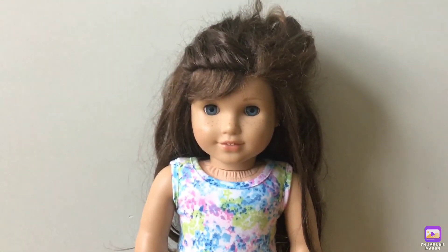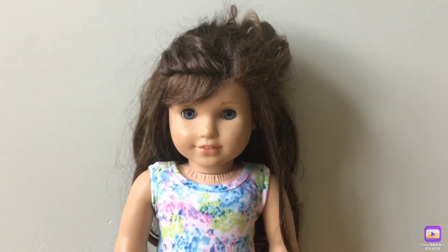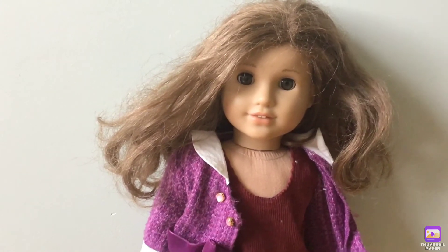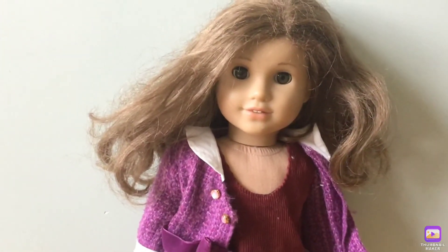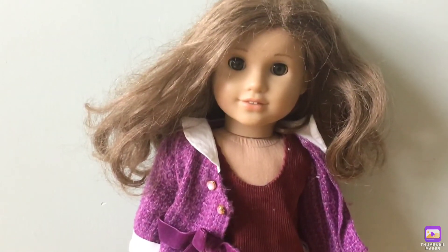This is Grace Thomas, Girl of the Year 2015. I love her blue eyes and her freckles. My next doll is Rebecca Rubin. She is a BeForever doll. I really love her short hair but sometimes it does get really tough.